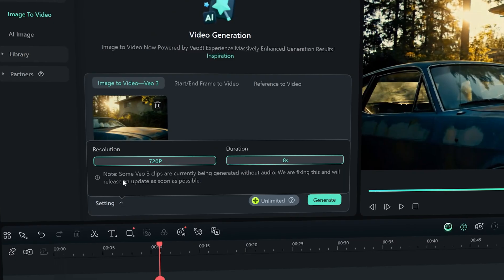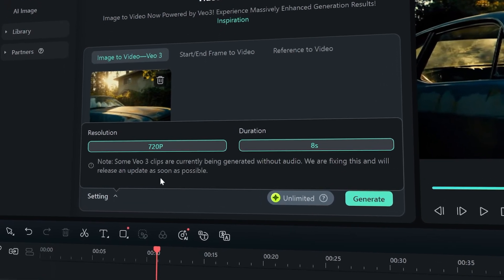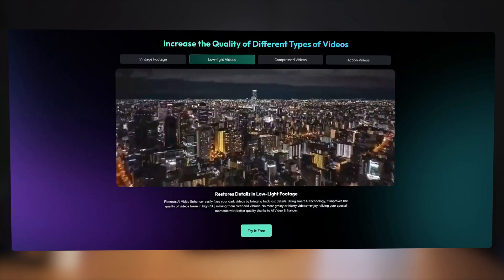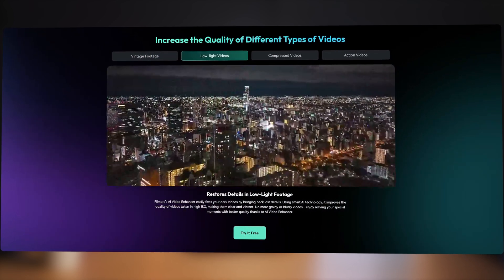While VO3 drops some seriously creative fire, it usually generates in 720p. But with Filmora, that's not a hard stop anymore. With the AI video enhancement feature, you can easily upscale your AI-generated footage. This isn't just about making it bigger — it's about making it better. And you'll see some insane improvements.